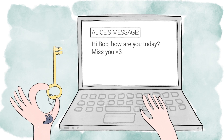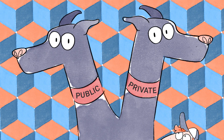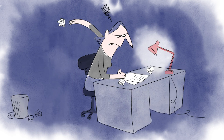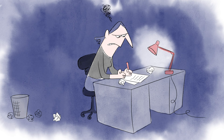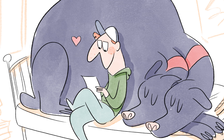The private key decrypts the message. For Bob, deriving his private key is really easy because he knows the factors. But for anyone else, it's extraordinarily difficult to compute the prime factors of any large number. So the private key is only known to Bob, and only he can read the message.